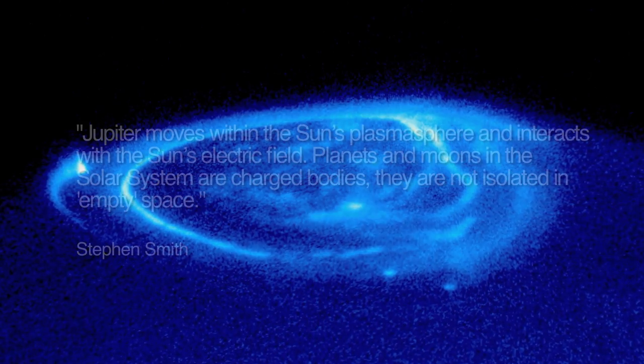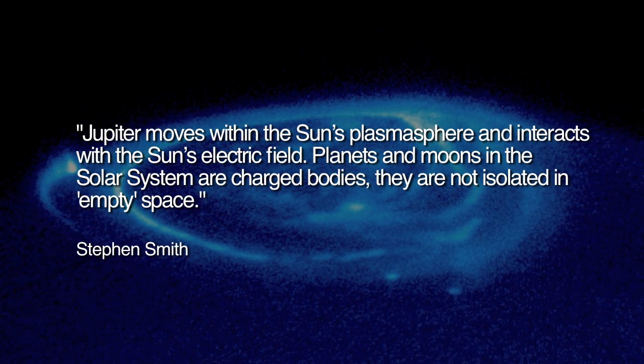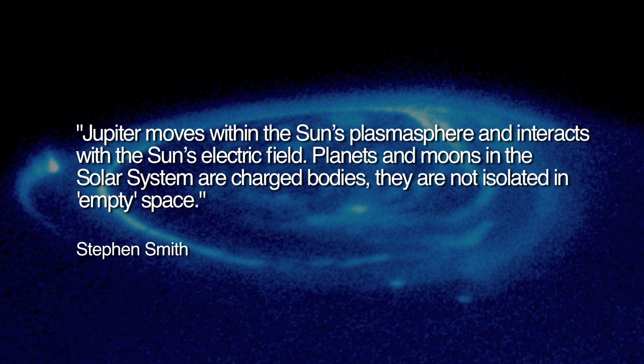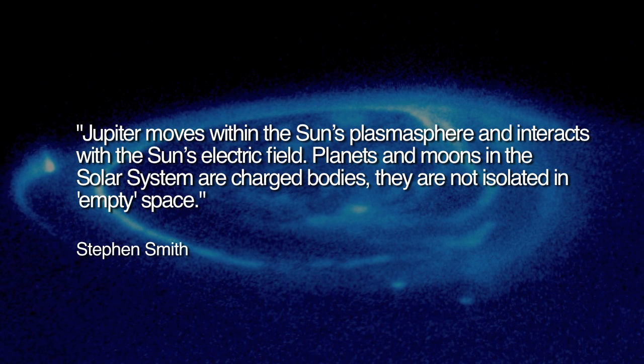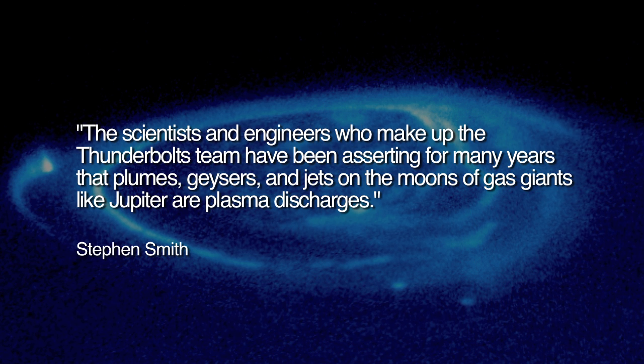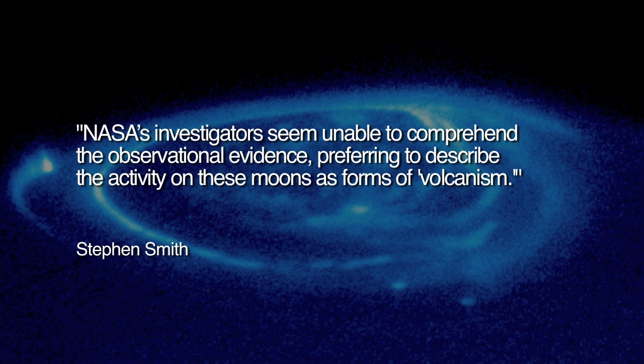Stephen Smith writes: Jupiter moves within the Sun's plasmasphere and interacts with the Sun's electric field. Planets and moons in the solar system are charged bodies; they are not isolated in empty space. The scientists and engineers who make up the Thunderbolts team have been asserting for many years that plumes, geysers and jets on the moons of gas giants like Jupiter are plasma discharges. NASA's investigators seem unable to comprehend the observational evidence, preferring to describe the activity on these moons as forms of volcanism.